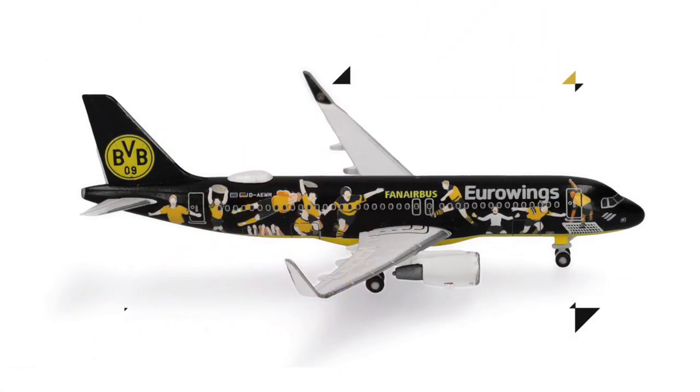Then the final aircraft in this batch: the much-anticipated Eurowings Airbus A320 in the Borussia Dortmund Fan Airbus Special Livery. Obviously I'm a fan of a rival club so this is not something for me, but I know there will be quite a few out there that are excited about it, and I think it looks pretty good. The main issue is the price: a staggering €43.00. I would never have believed we would reach those heights for an Airbus A320. Sure, there are multiple licenses involved which will increase the price, but €43.00 is very, very steep.